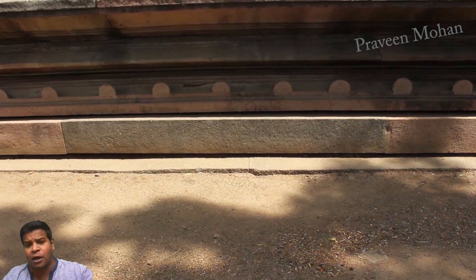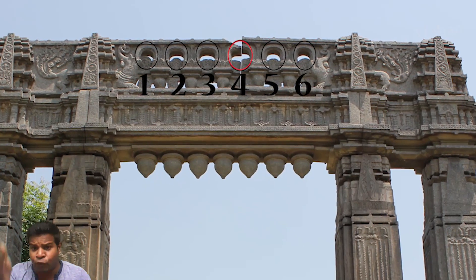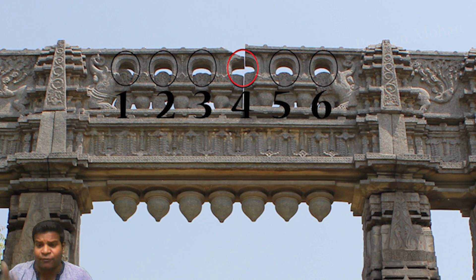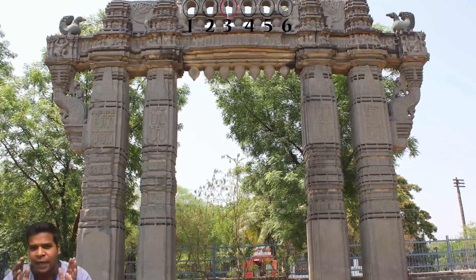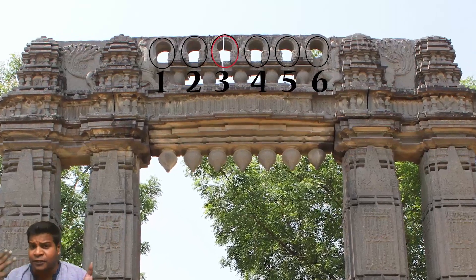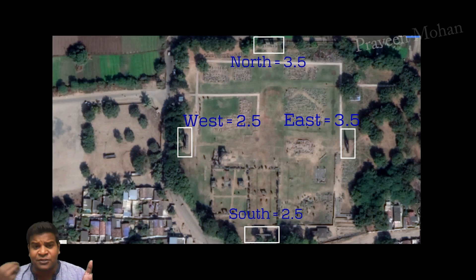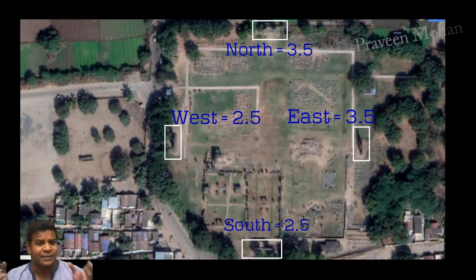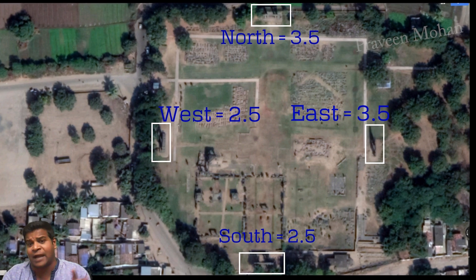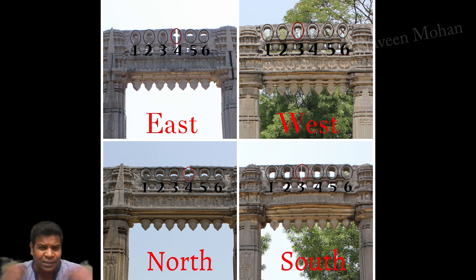Now let's go to the gate on the North side, and again the straight slot is at the 4th keyhole, or at 3.5. If you look at the opposite gate at the South side, the slot appears on the 3rd keyhole, or 2.5. So you can see the pattern: the East and West are 3.5 and 2.5, and the North and South are again 3.5 and 2.5. What is the meaning of this complex pattern?